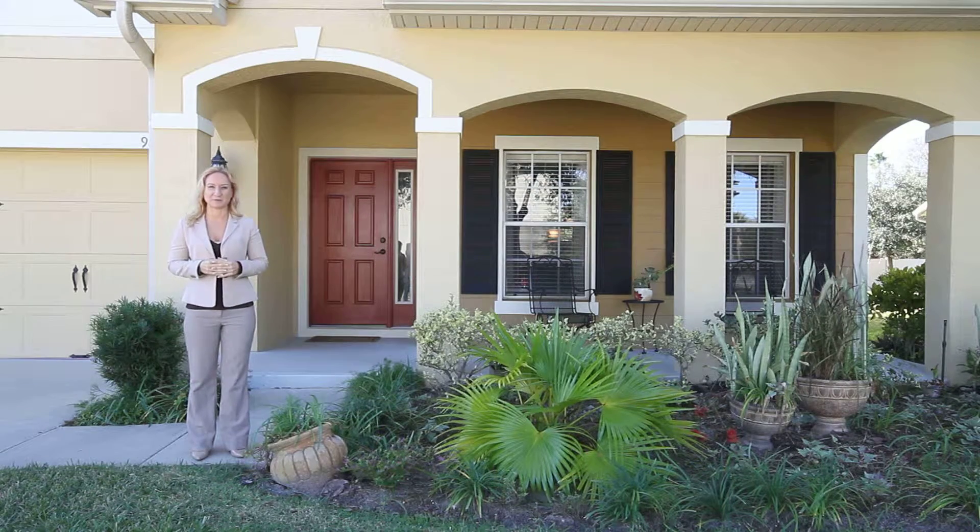Hi, I'm Karen Kamilnitsky with the Gene Scott team. Today I come to you from the beautiful neighborhood of Clifton Park here in Oviedo, Florida. I'm at 9086 Vicroy Terrace.